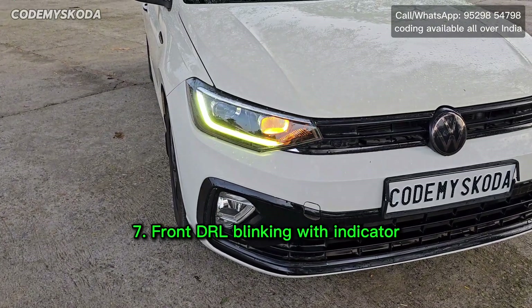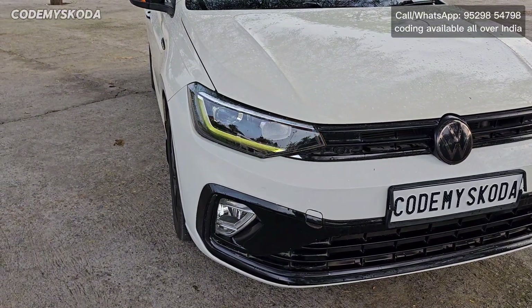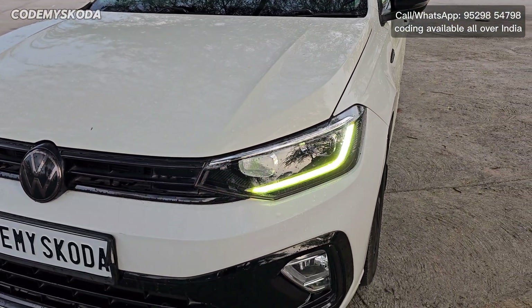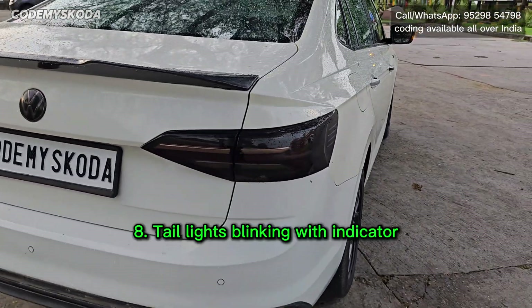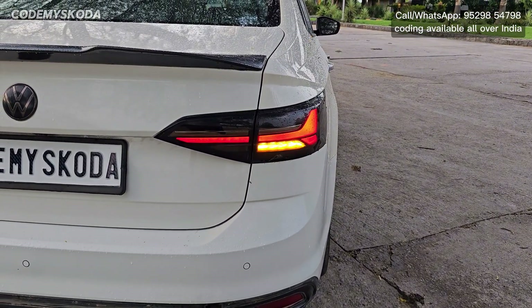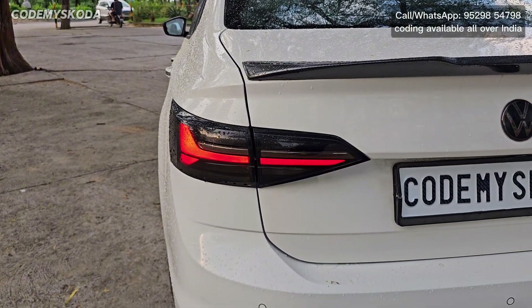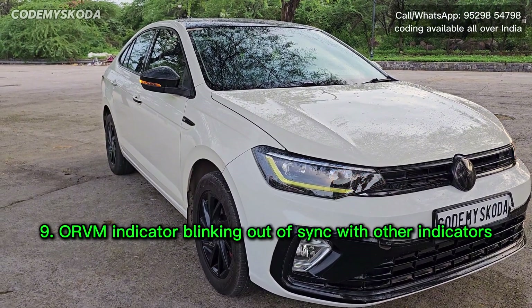This next option is called front DRL blinking with indicator. On the left side you can see the indicator and the front white DRL blinking simultaneously. The second iteration for this setting has the DRL and the indicator blinking one by one, or out of sync. The same blinking behavior can be done for the tail lights and the indicator — right now the tail lights and indicator are blinking simultaneously, and the second iteration has them blinking one by one or out of sync.